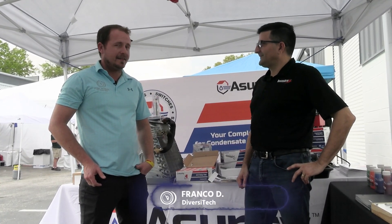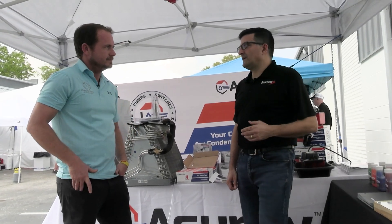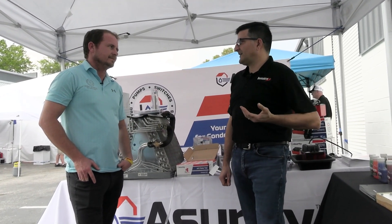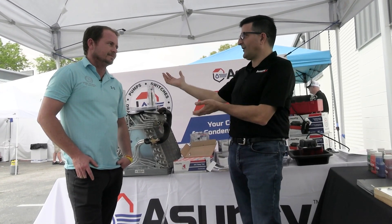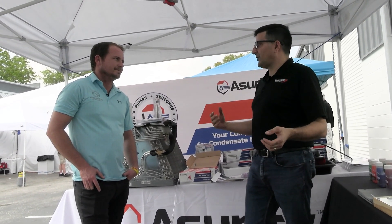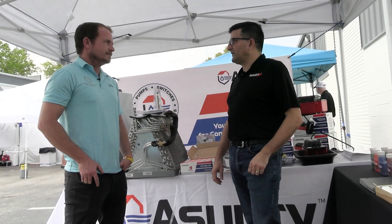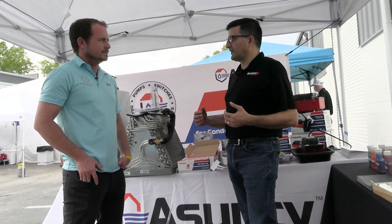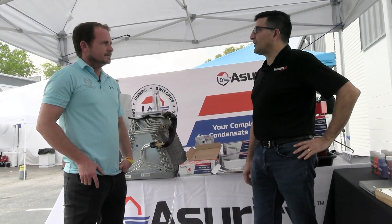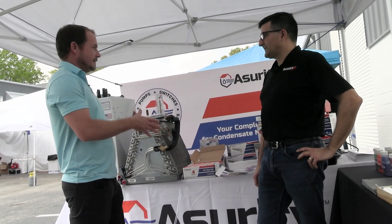I'm here with Franco from Diversa Tech at the third annual HVACR Symposium at Kalos HQ. We're going to talk through the Assurity line. Assurity is a different way of thinking about condensate management — taking water from your air conditioning unit and bringing it where you want it. Historically people thought about it from a bits-and-pieces standpoint rather than holistically, and that was the idea behind Assurity — helping contractors get the right pieces for their particular install, thinking about everything more as a system.